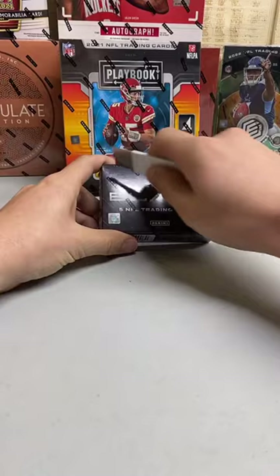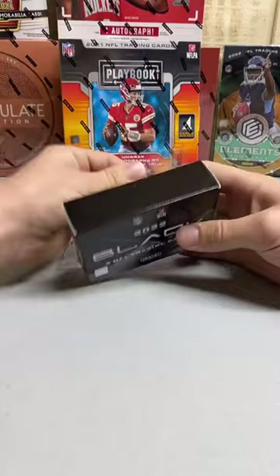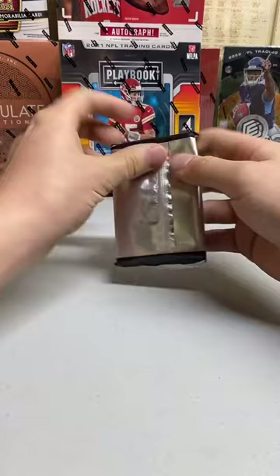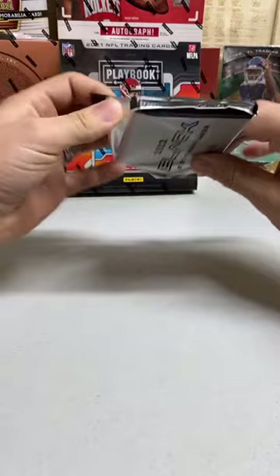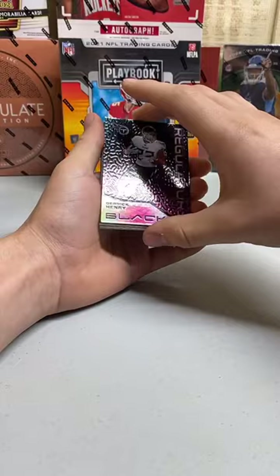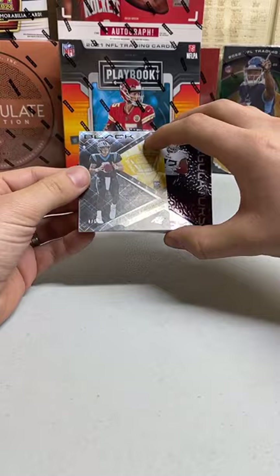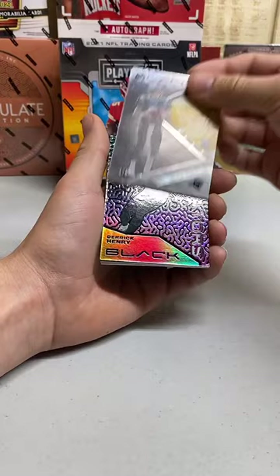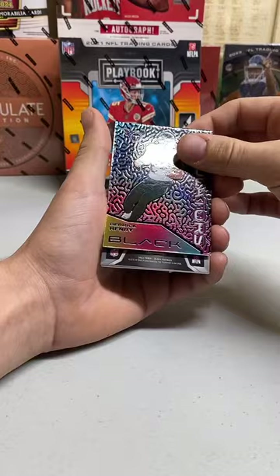Good luck everybody! First I'm breaking 2022 Panini Black. Already — Regulators — Derrick Henry, nice! Cool looking pull from the back here. There we go — numbered out of five: Matt Corral for the Panthers. That is Derwood Jackson — there you go, Derwood. That's a nice hit there, numbered out of five. Yeah, that's sick, that's cool.